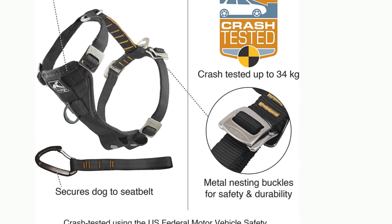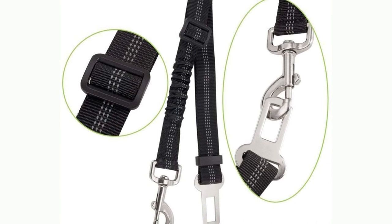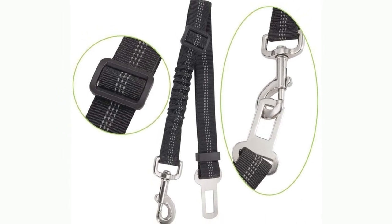When used with the included crash-tested seat belt tether, it helps keep your dog safe in a car accident. Crash tested for dogs up to 75 pounds.